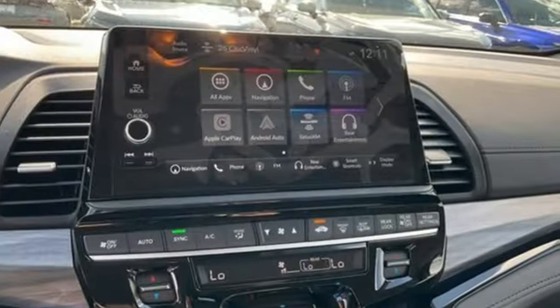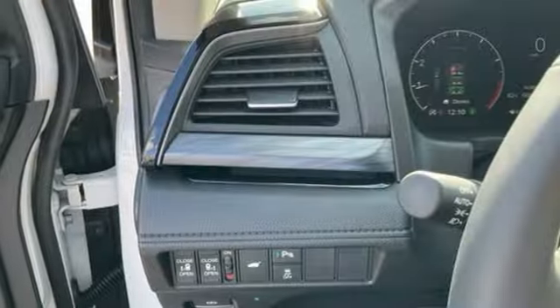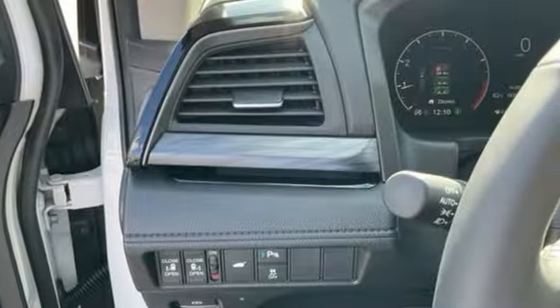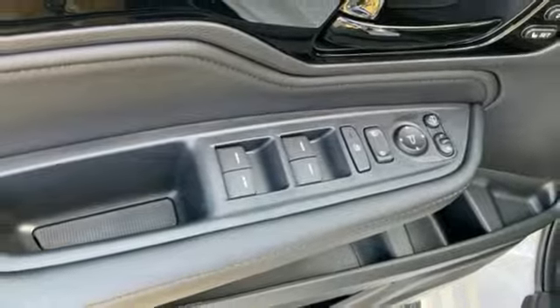Wi-Fi hotspot, front heated and ventilated leather bucket seats, integrated navigation system with voice activation, auto-dimming rear view mirror, entertainment system with Blu-ray and digital media, memory exterior door mirror settings, and dual zone climate control.